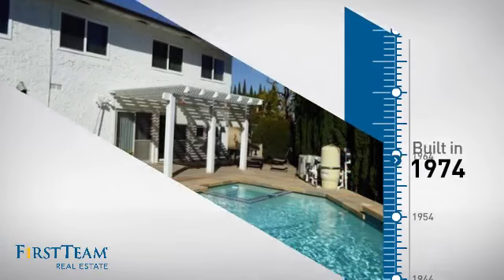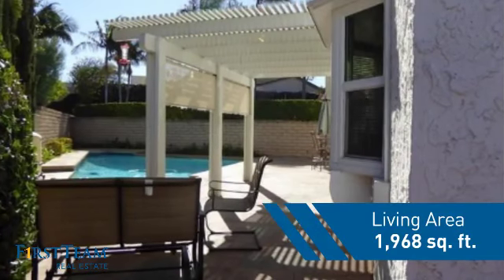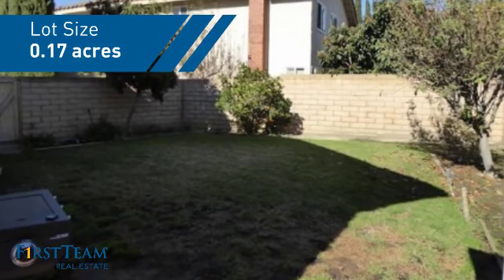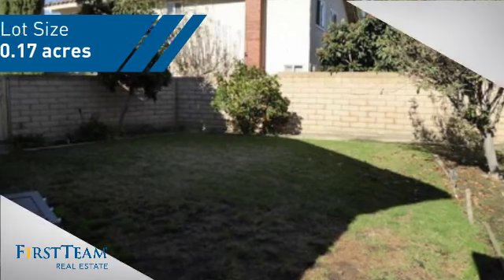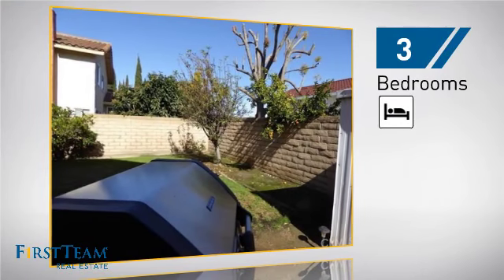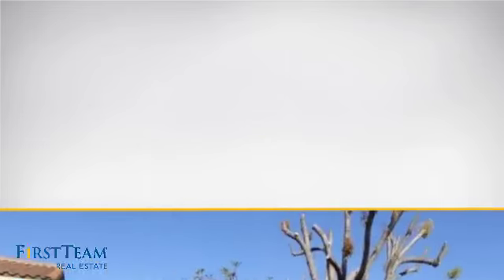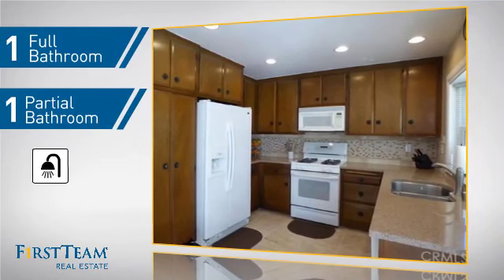This property was built in the early 70s and features over 1,900 square feet of space, giving you a spacious layout to play host or kick back and relax after a long day. Inside, you'll find three bedrooms, so everyone has a private space to come home to, as well as one full bathroom and one partial bathroom.